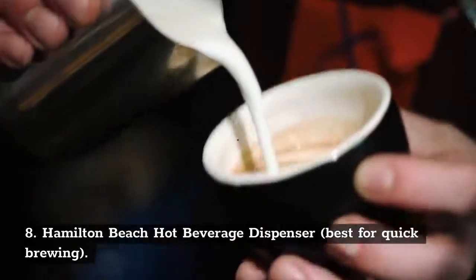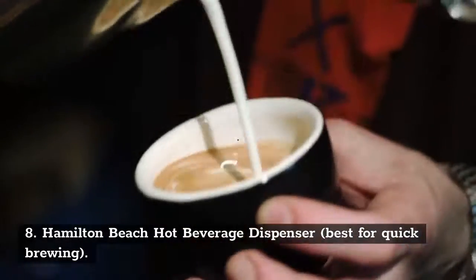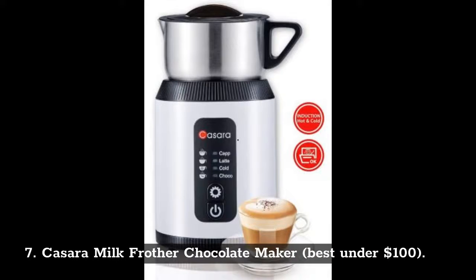Number 8: Hamilton Beach Hot Beverage Dispenser, Best for Quick Brewing. Number 7: Kassara Milk Frother Chocolate Maker, Best under $100.